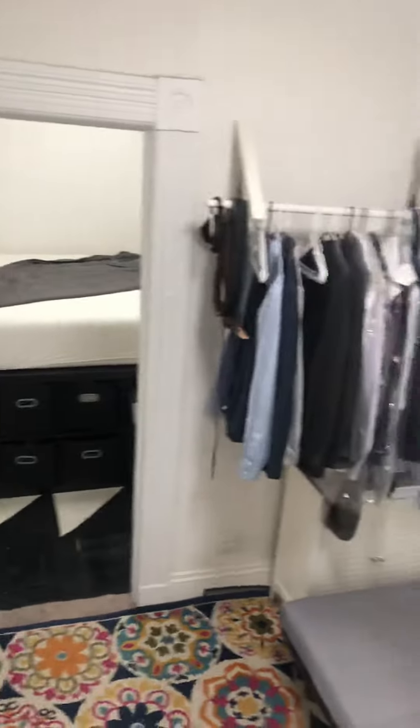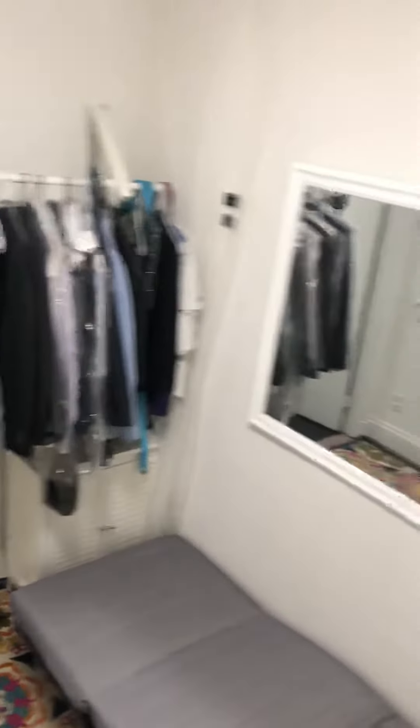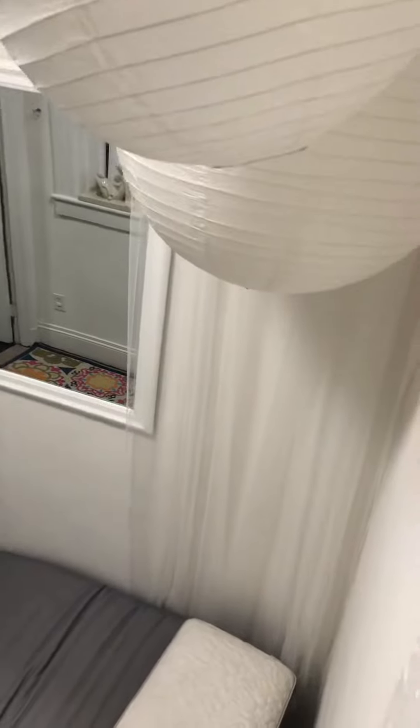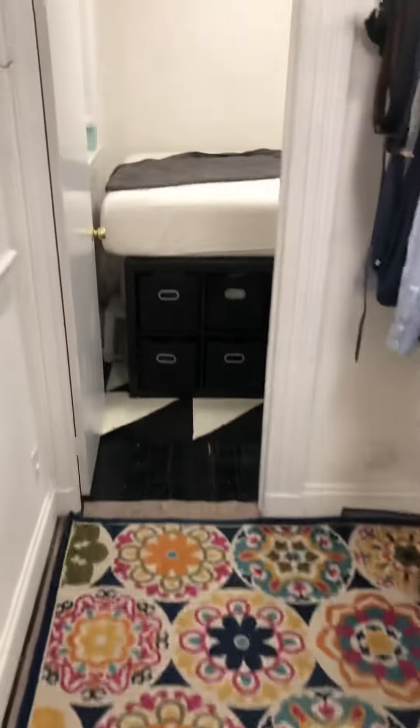Here's the first bedroom. There's a garment rack for hanging clothes. This is a single bed, or a day bed. You walk through it. There are curtains, but it's a bit dark.